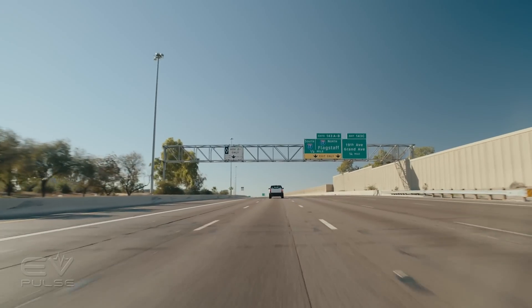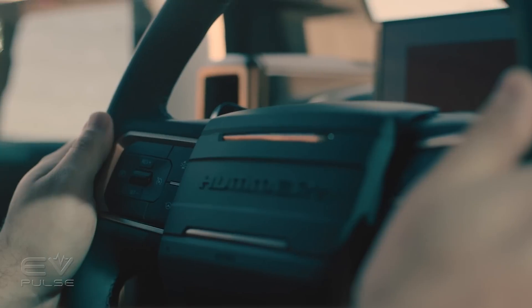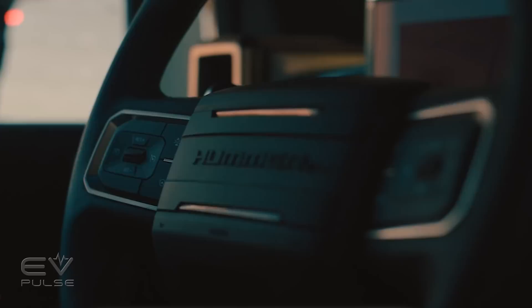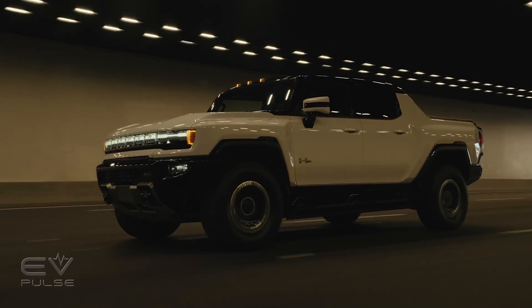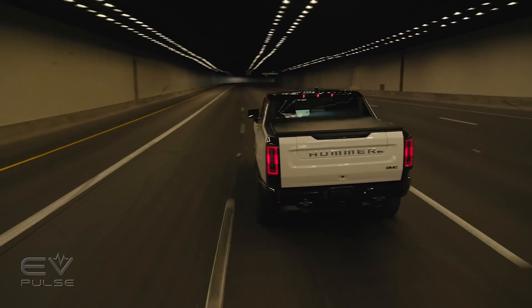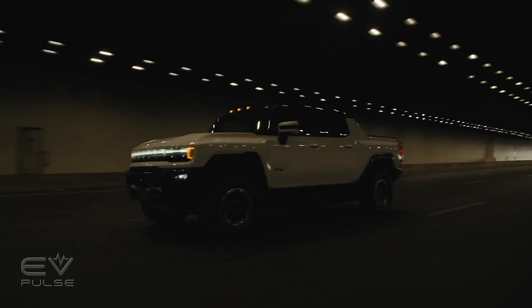Wrapping up our day, we got to sample GMC's Super Cruise. It debuted on Cadillac models, and now is available on GMC's. It works as you'd expect, keeping you in your lane without your hands having to grip the steering wheel. It'll also automatically lane change, if you want it to. Even when the Tesla is set up in its most aggressive lane-changing mode — which the company calls Mad Max — we found Super Cruise to execute lane changes more quickly than the Tesla, and didn't feel the urge to take over as often. Though, more testing will be needed.